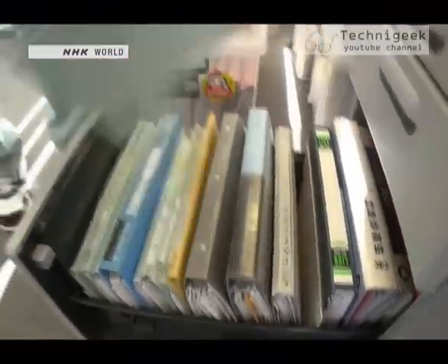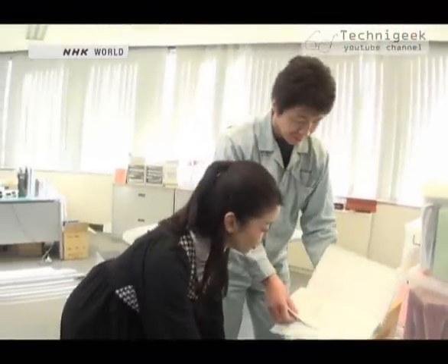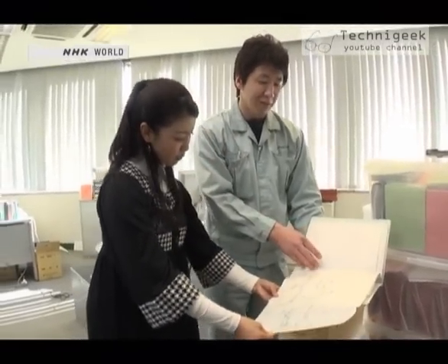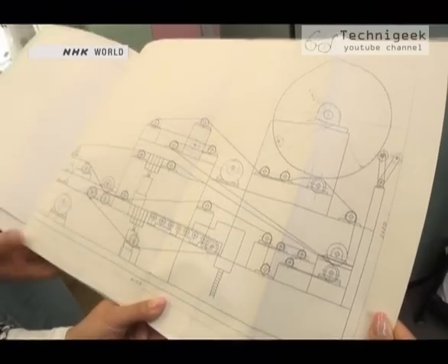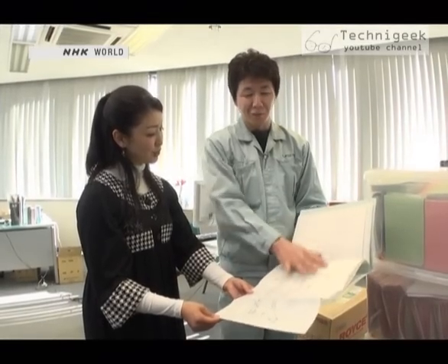A major challenge during the development process was keeping the machine small. Nozawa initially contacted a company that designs paper making machines. But the blueprint they came up with was for a machine 20 meters long. Nozawa couldn't see a future for such a large machine, and for a time, he gave up on the project.